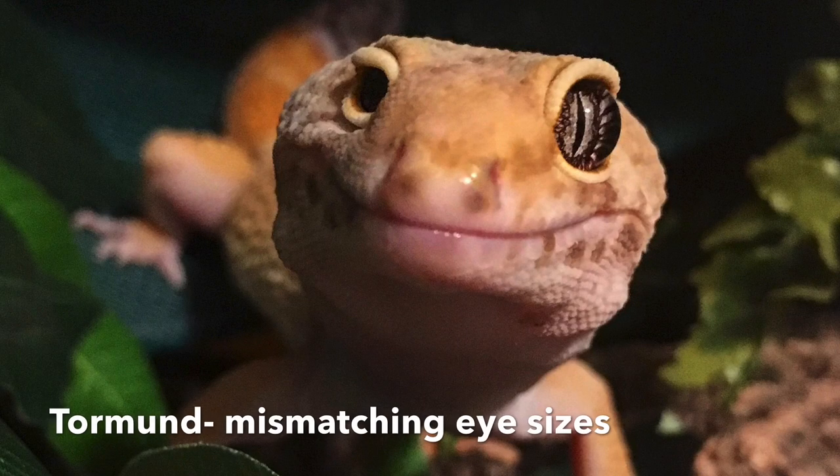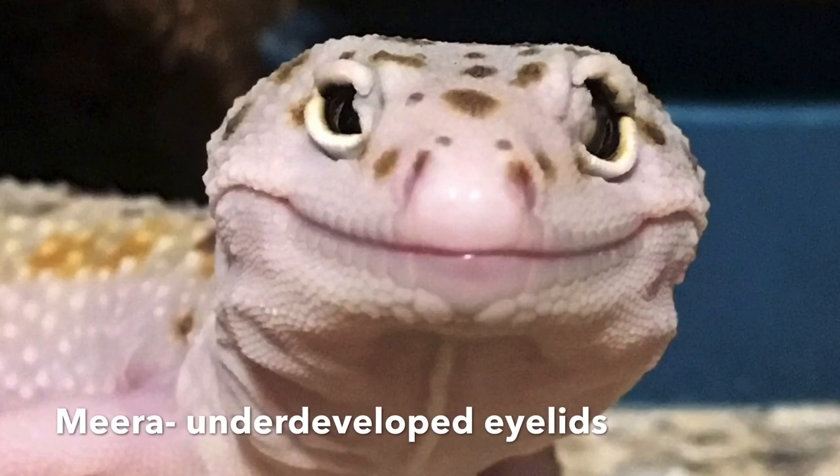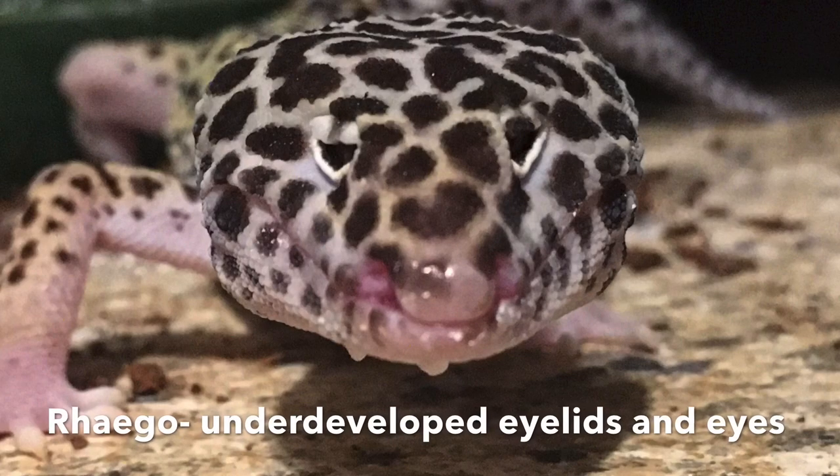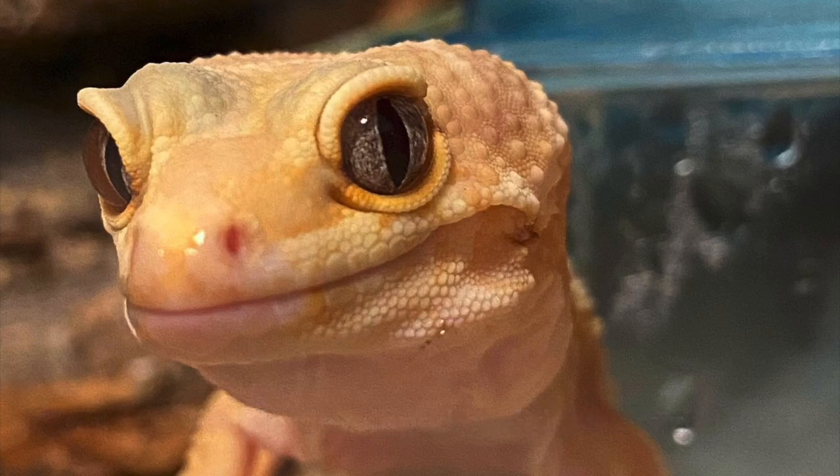Eye and eyelid deformities are a whole section on their own, and I have a separate video about eye defects in leopard geckos which I'll link here. In short, eye issues can happen from stuck shed, injury, infection, or birth defects — there are tons of ways a leopard gecko's eyes can be impacted, so make sure you watch that video.